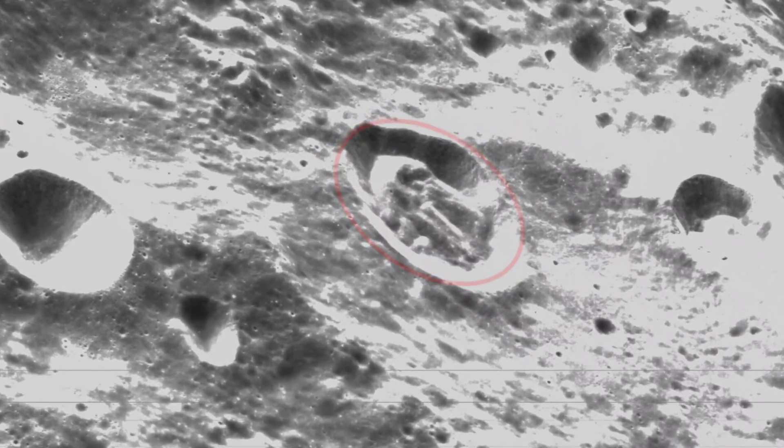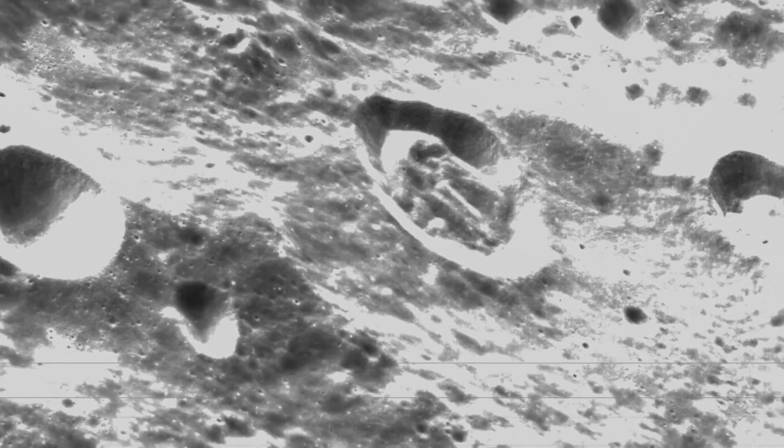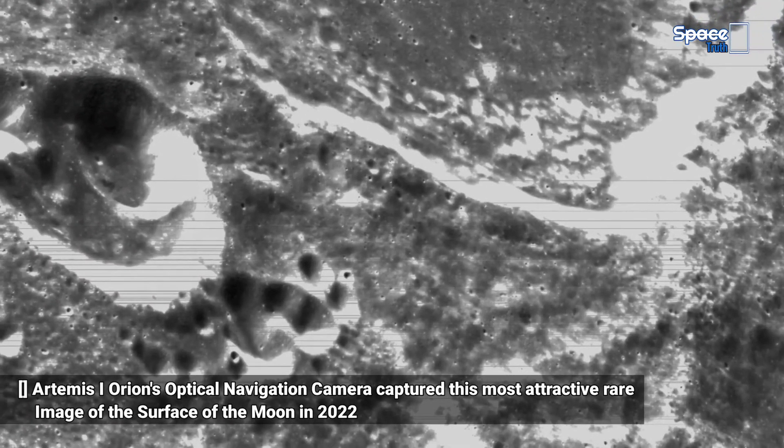The present visual images show the most attractive unseen view of the lunar surface and craters, creating excitement. Friends, let's take a detailed virtual tour of the surface of the moon.